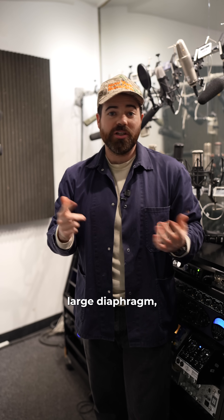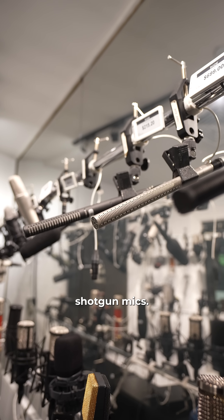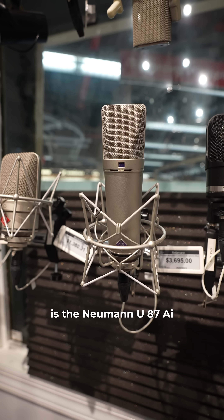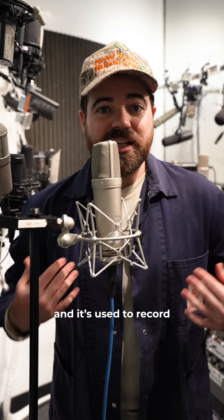There are multiple types of condenser microphones: large diaphragm, small diaphragm, and maybe even surprisingly, shotgun mics. This microphone right here is the Neumann U87 AI large diaphragm condenser microphone. It's loved by professionals and it's used to record drums, music, or other live performances.